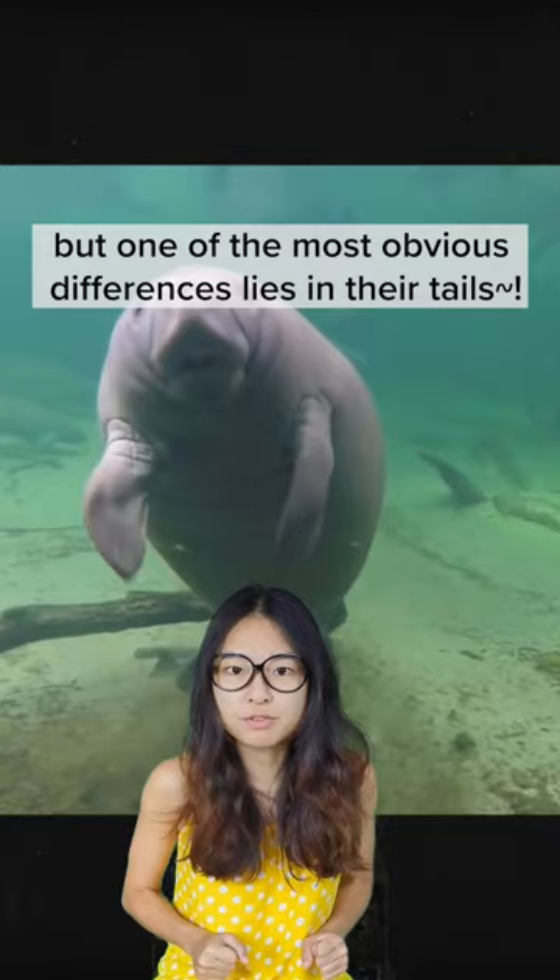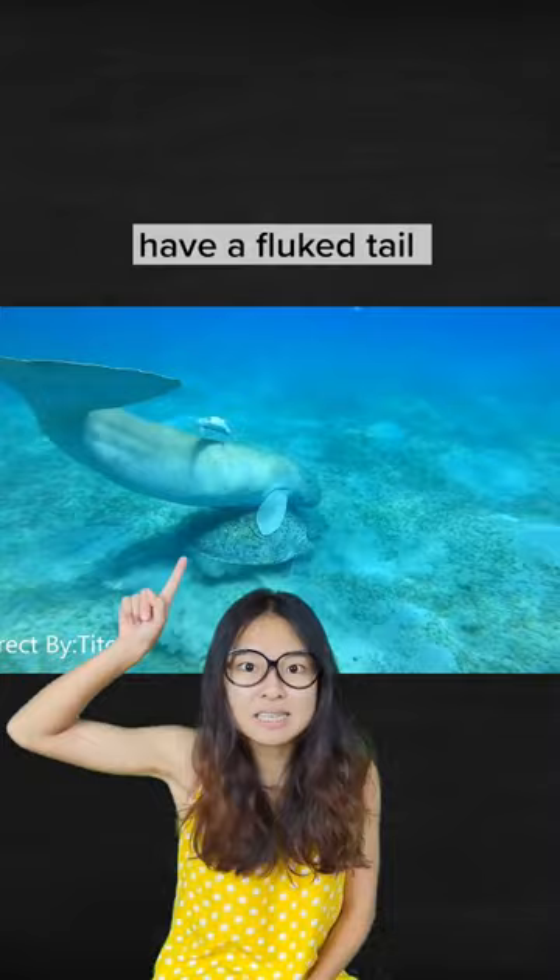Dugongs, also known as sea cows, have a fluke tail that looks like this — like a dolphin — while manatees have paddle-shaped tails that look like this, like a beaver.